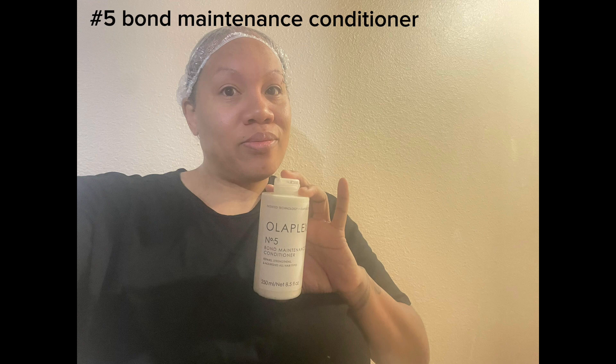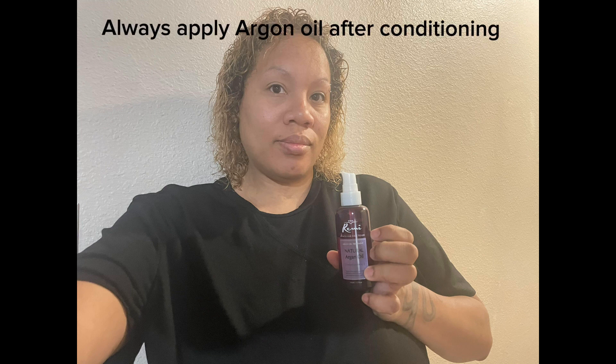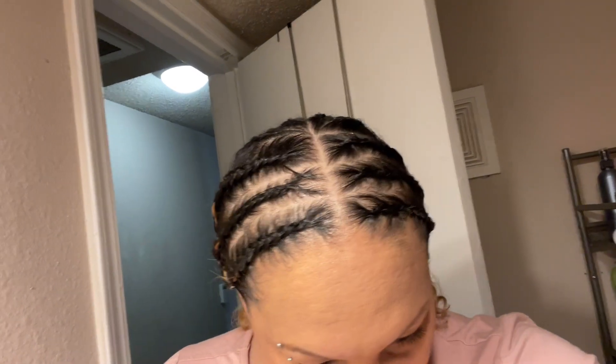I don't know if I would recommend the bond perfecter because my hair was already breaking off. It does feel a little bit better, but I'm not sure if it's because of the bond perfecter or just because all of the damaged hair broke off.